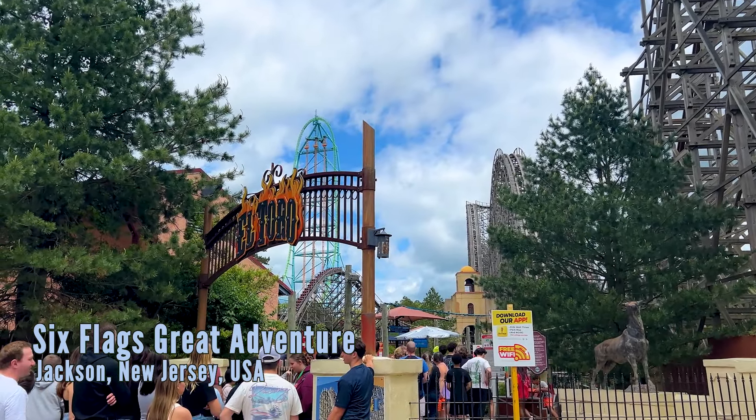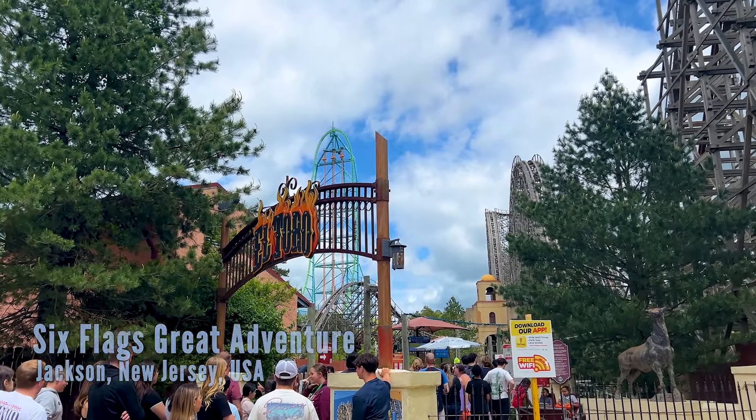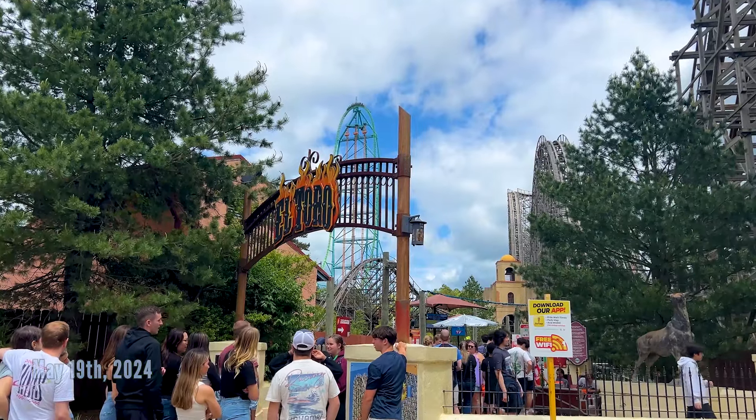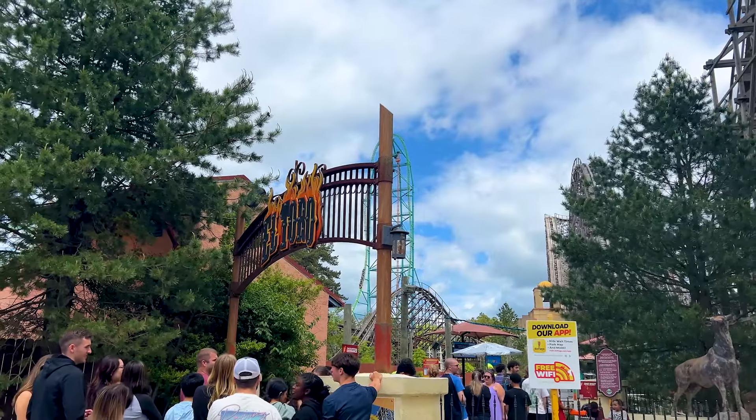Welcome everyone to Coaster Spots with Alex. We're back for an update about two weeks earlier than I said we would, but there's some fun stuff that I noticed in the park today because I actually went around. I've been focusing so much on Flash Vertical Velocity that I really haven't walked around the park too much in the last few weeks.